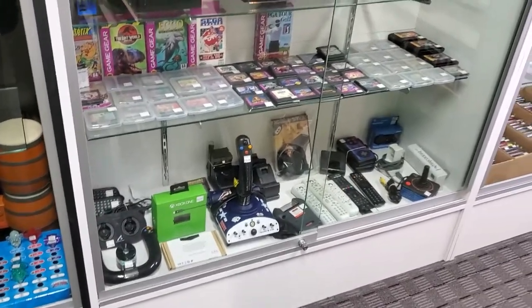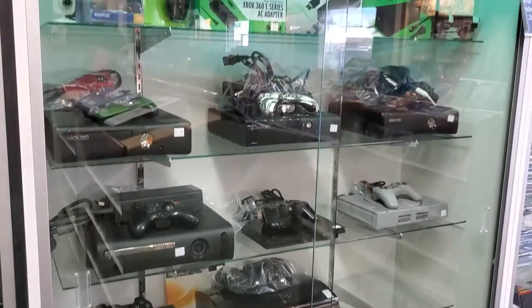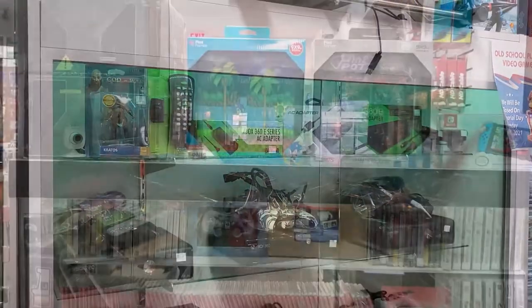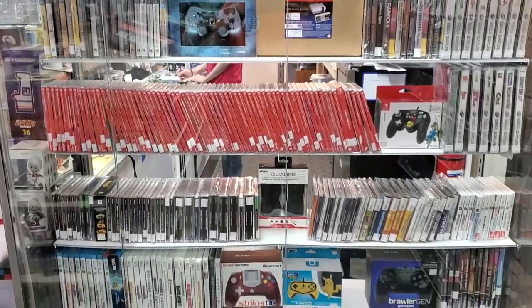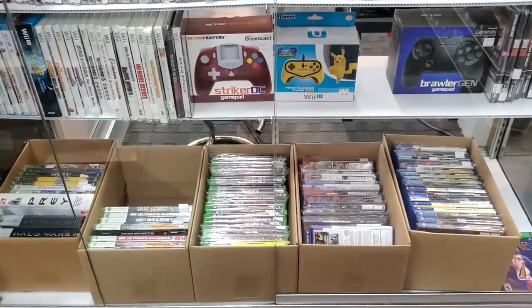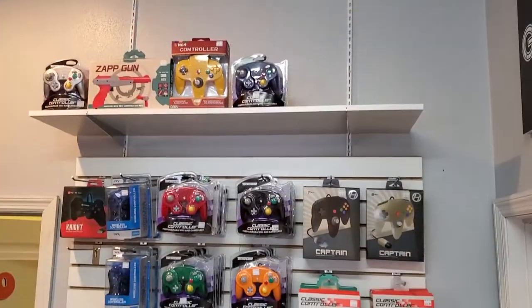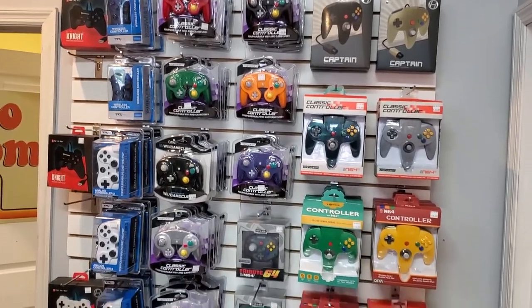Braden finally got his hands on Persona 5, which is pretty cool — so that's what he picked up. And here, this is where I found some really good goodies, some of the stuff I've been looking for. They had it in here, and most of the things I bought were out of there for a really good price. And we got some controllers of course, all different kinds.